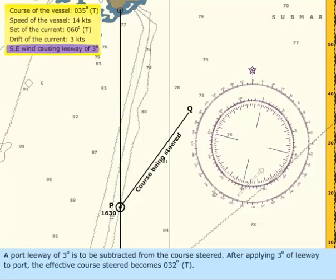A port leeway of 3 degrees is to be subtracted from the course steered. After applying 3 degrees of leeway to port, the effective course steered becomes 032 degrees true.